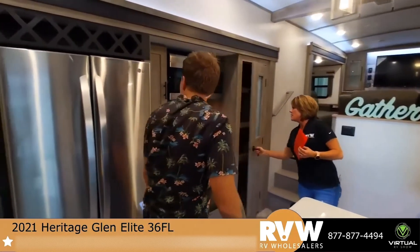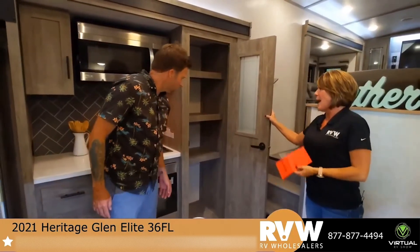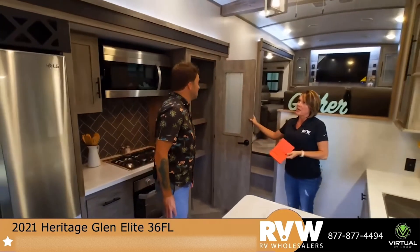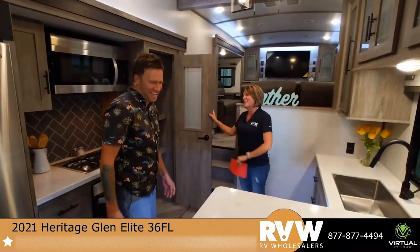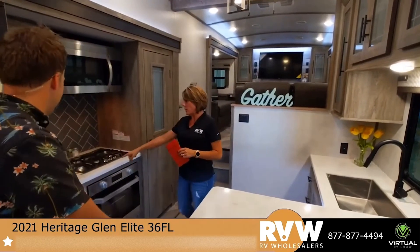There's huge storage — your pantry here. Three-burner stove, and as you can see, everything here is stainless steel.